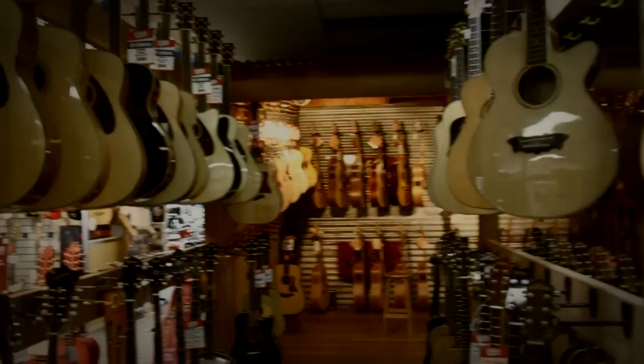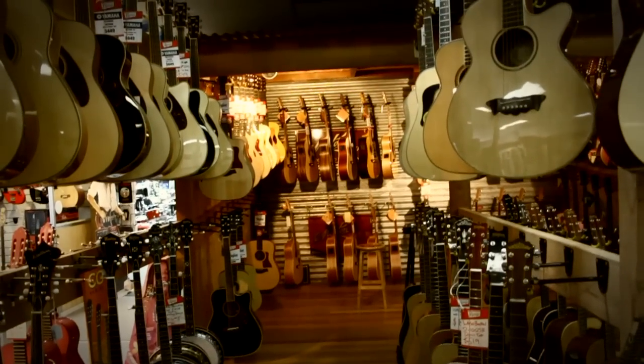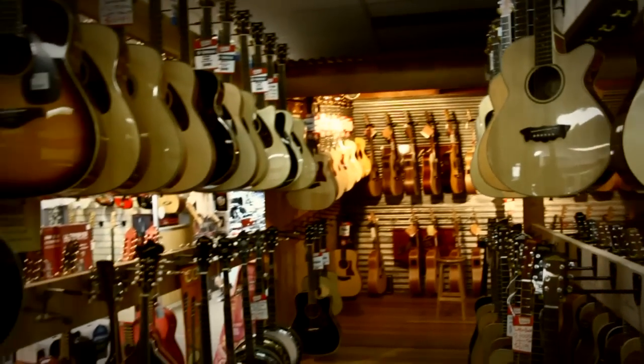Hi, how's it going? We thought we'd like to take you around a tour of the Cranbourne store, show you how big it is and show you where everything is.